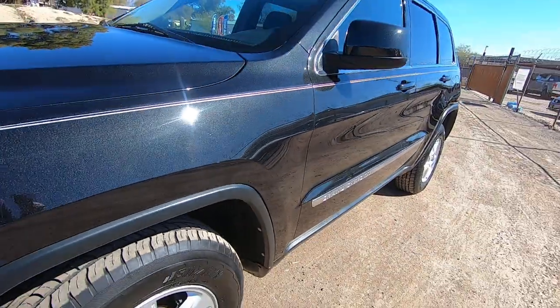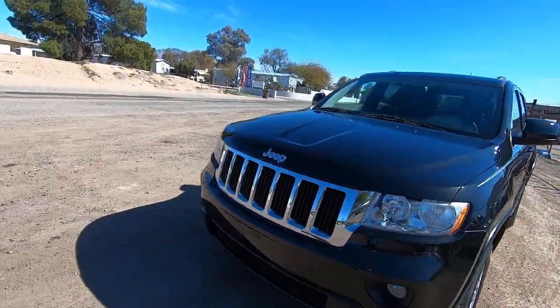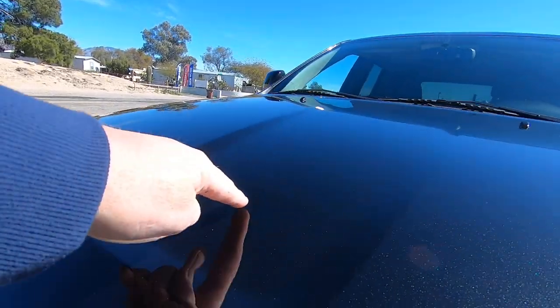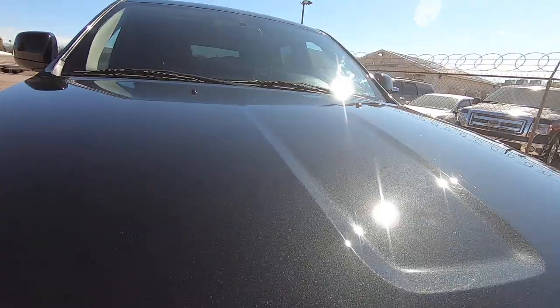These are the tires that came on — probably 50 or 60 percent tread. I think you've probably got a good 10,000 miles left on them. I see a little ding right there in the hood. I don't know if you can even see that in the video — there it is.